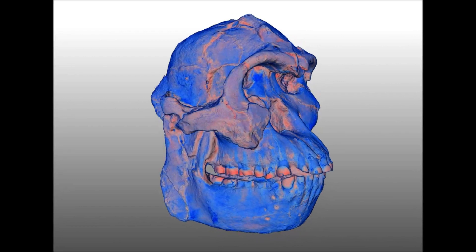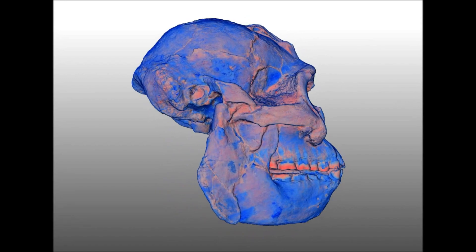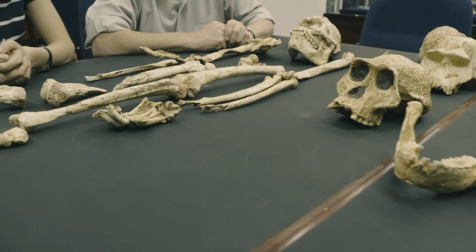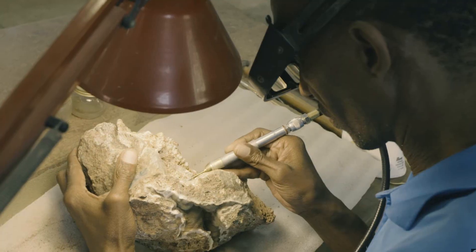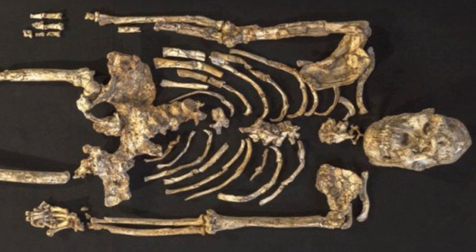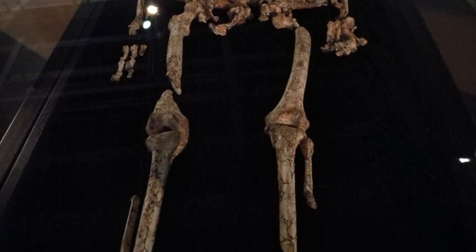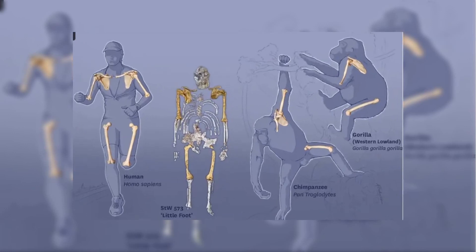Additional details on Littlefoot include that the dental tissues are really well preserved, and she was relatively old since her teeth are quite worn. Some say she apparently suffered a forearm injury early in life, though there is no proper evidence. Littlefoot is the most complete Australopithecus skeleton discovered from anywhere, even beating the famous Lucy. For the first time, researchers could determine the length of the arms and legs and found that the legs were longer than the arms — just like modern humans and unlike the apes.